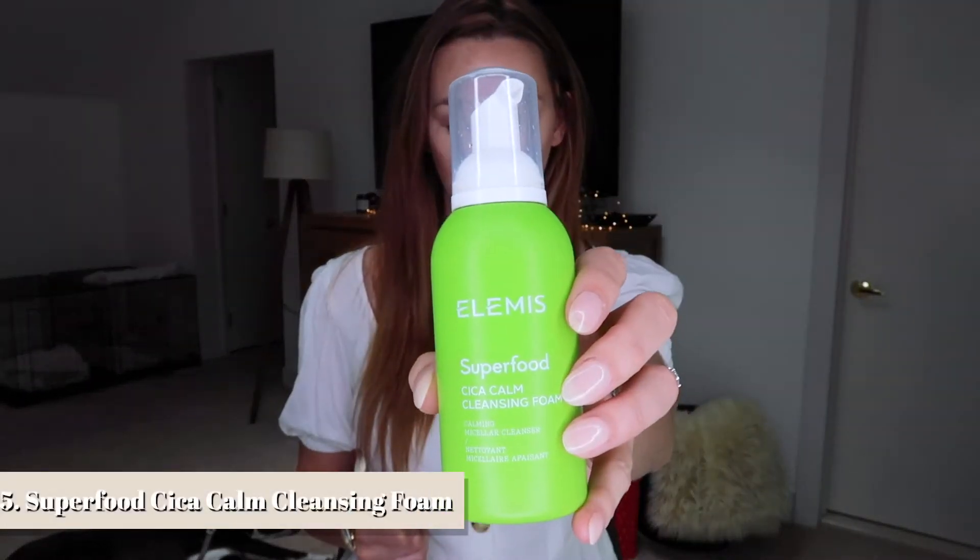Next is the Elemis Superfood Cica Calm Cleansing Foam — a foaming micellar cleanser that removes dirt and makeup while also hydrating the skin. It contains superfoods: cica and kefir to soothe and calm the skin, mango and olive extracts to cleanse, and fermented agave for hydration. Pros: it does a great job removing makeup in addition to cleansing, it's vegan-friendly and 100% sulfate-free, and it smells absolutely amazing — so refreshing first thing in the morning.